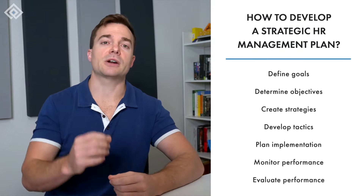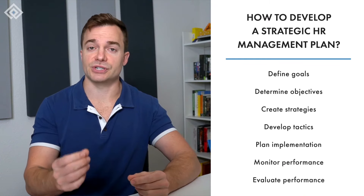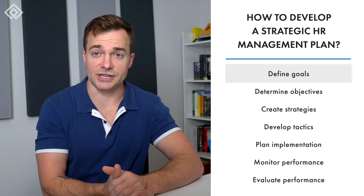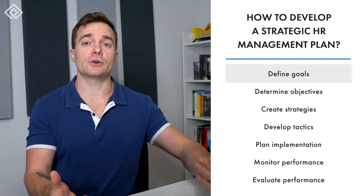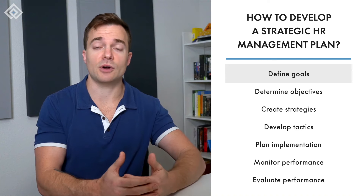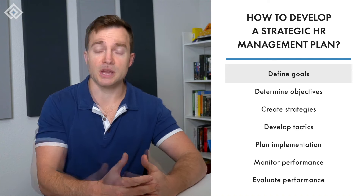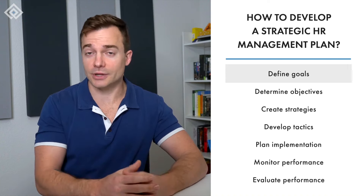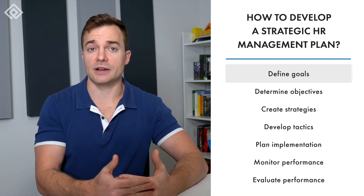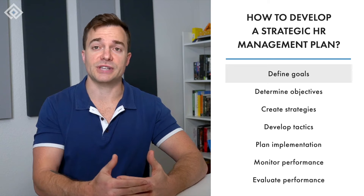Are some divisions larger than others? Once you obtain the answers to these questions, you'll have a better idea of how to start and proceed with strategic planning. The next step is to define goals based on your organization's needs. Defining goals helps you focus on developing an effective human resource management strategy, providing direction and a framework for measuring success.